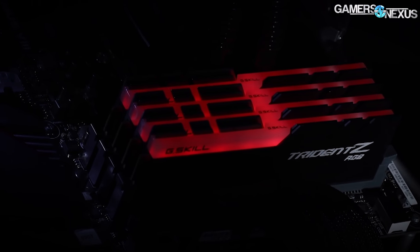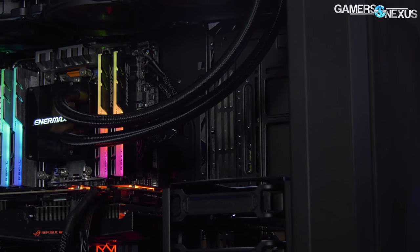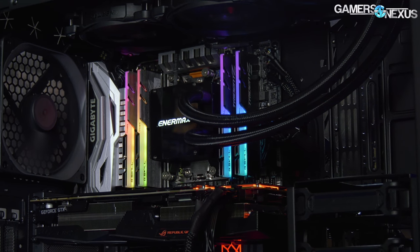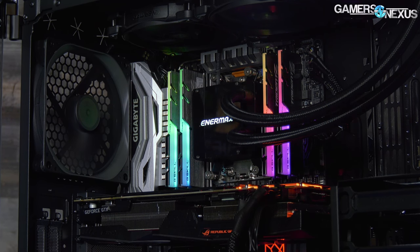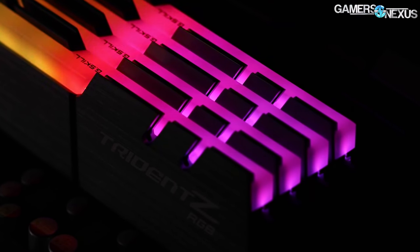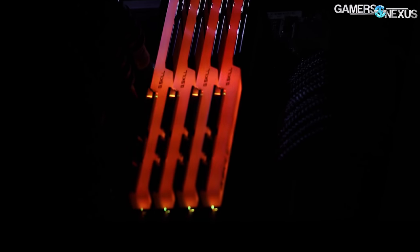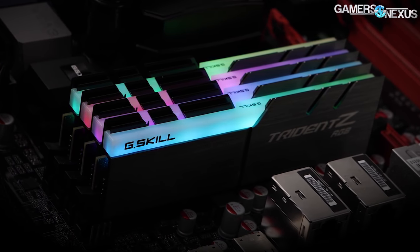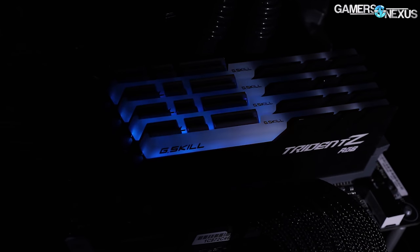Memory is next, and this is a bit rough right now. We want quad-channel for this machine, so we need at least four sticks, and we're going with 32 gigabytes. Unfortunately, there's no good way to get around spending $400 or more on a 32GB kit from a retailer. We're using stuff we already have, but for a new build you're getting kind of screwed on memory. Rather than thinking of the $200 discount on the 1950X as savings, think of it as your extra budget for memory. 3200MHz is enough for what we're doing — going beyond that will net diminishing returns given the tremendous price increase.